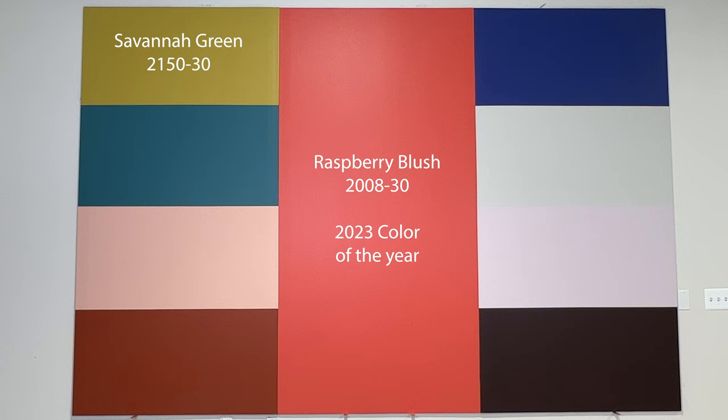Below that we have Northern Sea Green, a soothing teal with delicate gray undertones. Next is Conch Shell, a gentle pink with a dusty hue, really sticking with that theme of the color of the year in that sort of pink and dusty red color.